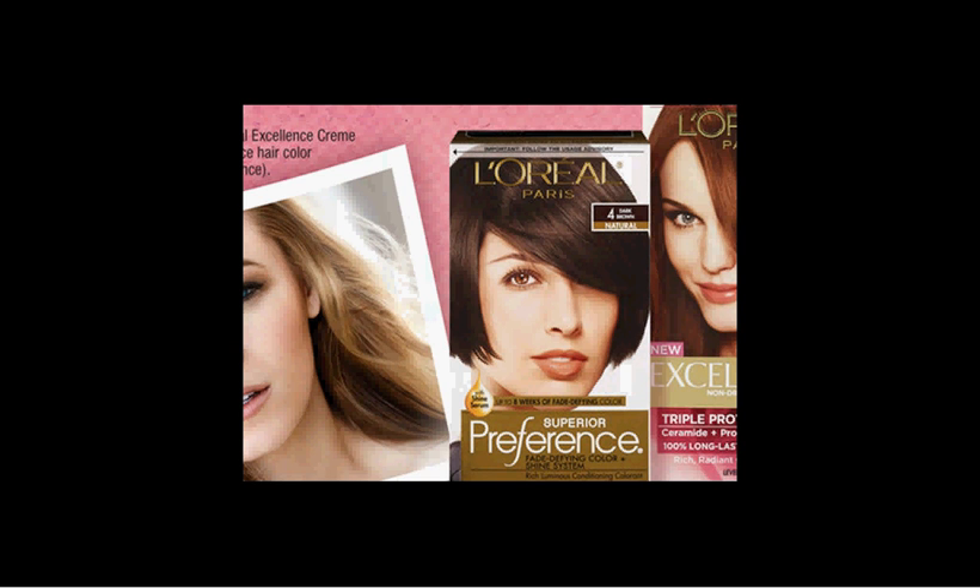The L'Oreal is on sale — when you buy two, you'll get $5 back as an extra care buck. The Preference Hair Color is on sale two for $17. There's a $3 off coupon found at LOrealParisUSA.com. If you buy two and use two coupons, you'll pay $11 out of pocket, get the $5 back — it'll be like getting each box for $3.